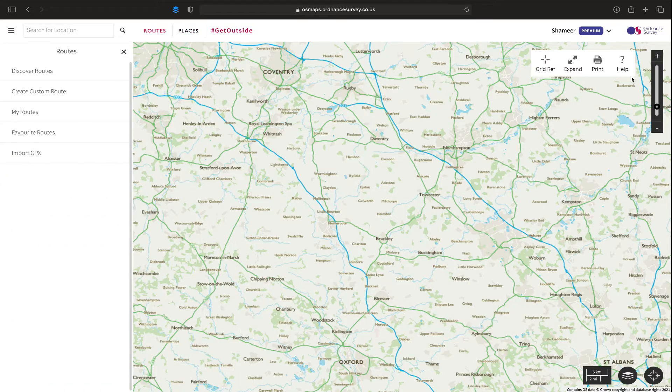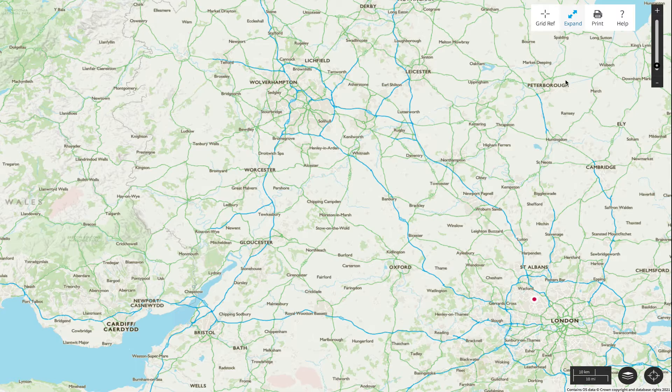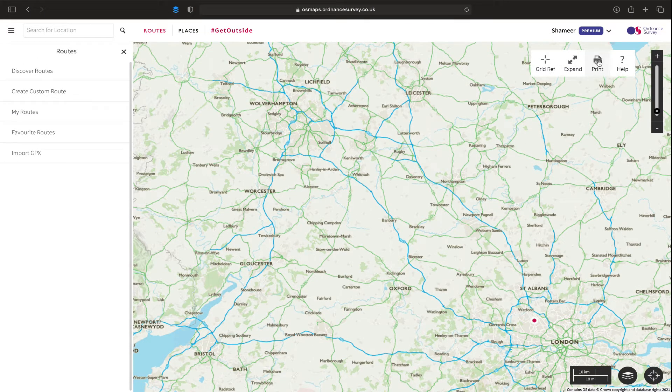If we go over to the right side, you've got your grid reference. This refers to your Eastings and Northings, which you learn when you use a hard copy map and to pinpoint your grid reference to exactly where you are on the map. So this is very useful to have. Expand basically expands the software app so that gets rid of all the menus and you can see it more clearly. Print - so you can print off the route map that you do. Simple as that.